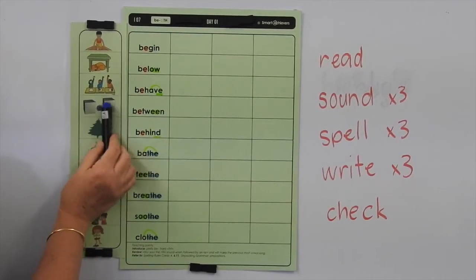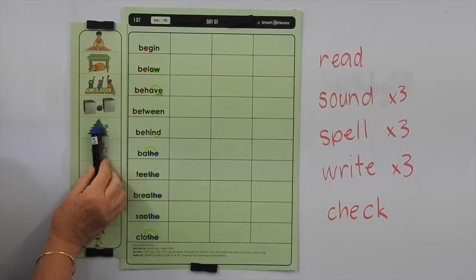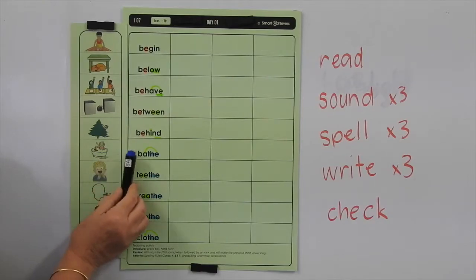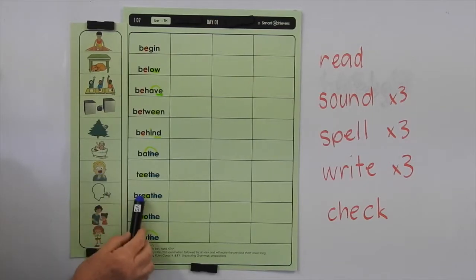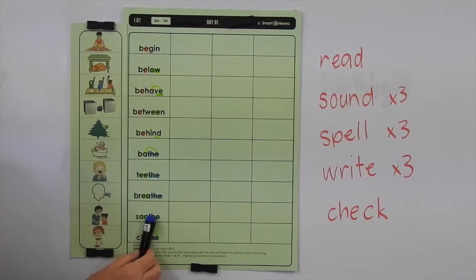Between is where you have something on either side of you, or an object on either side of something. Behind is when you have something in front of you, or there is something in front of something else. Bathe is when you wash yourself, and also when you go swimming in the ocean — you might say that you're bathing in the ocean. Teeth is when you've got teeth coming through and it can be quite uncomfortable. Breathe is where you're taking in air and breathing out some air. Soothe is when you try and calm someone who's upset. And clothe is when you put clothes on — when you dress someone, you clothe them.